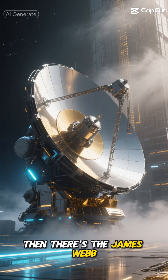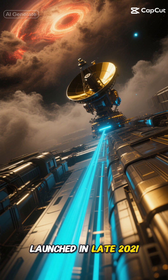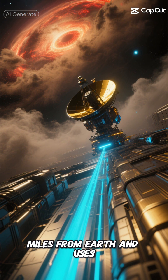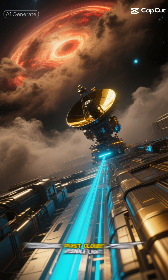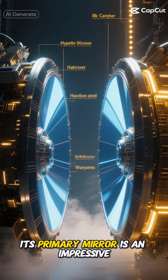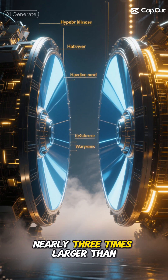Then there's the James Webb Space Telescope, NASA's newest and most powerful space observatory. Launched in late 2021, it's stationed about a million miles from Earth and uses infrared technology to peer through cosmic dust clouds that visible light can't penetrate. Its primary mirror is an impressive 21.3 feet across — that's nearly three times larger than Hubble's.